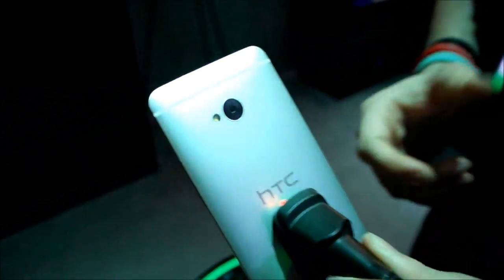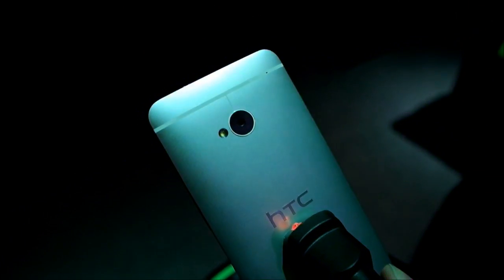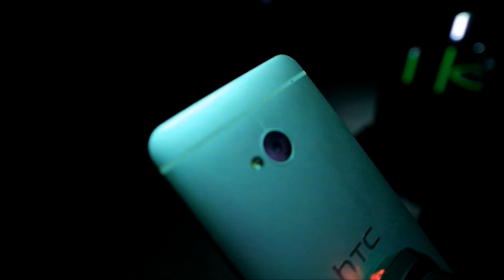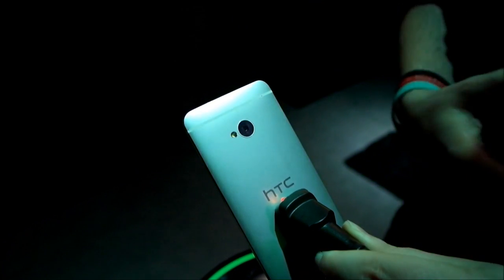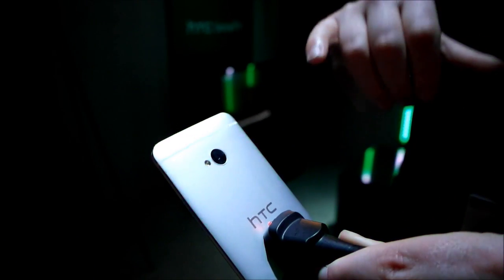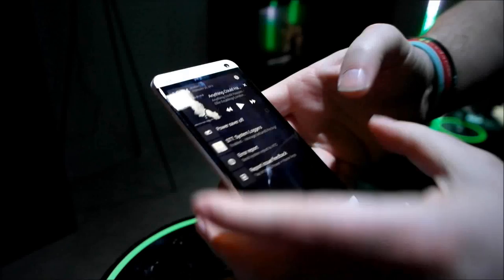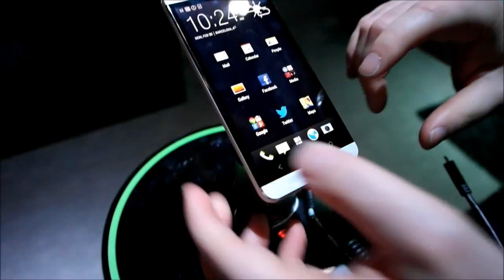The next feature is the camera. The camera is an ultra-pixel camera, so it's different to anything else that we've built. The ultra-pixel camera has got a bigger sensor inside it — a bigger sensor allows more data — so we have up to 300% more light allowed into the phone. More light means more data, which means better quality in terms of low-level light and different shooting situations. So we're dedicating ourselves to picture quality. We also have the HTC image chip, which looks after image stabilisation, blurriness, sharpness, and image processing.